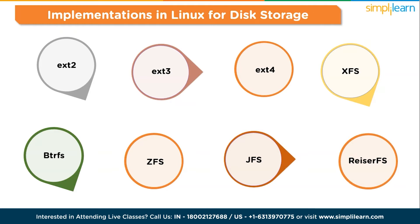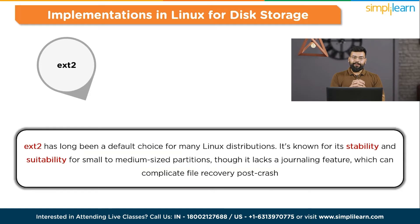Starting with EXT2 — Extended File System 2 — one of Linux's earliest and most commonly used file systems. EXT2 has long been a default choice for many Linux distributions. It's known for its stability and suitability for small to medium-sized partitions, though it lacks a journaling feature which can complicate file recovery post-crash.